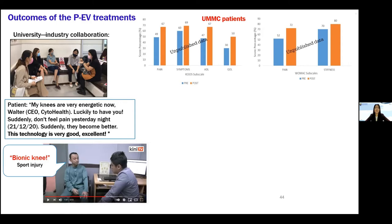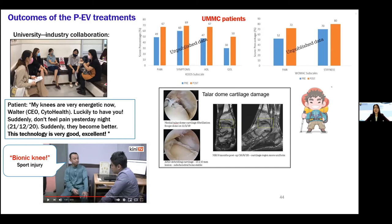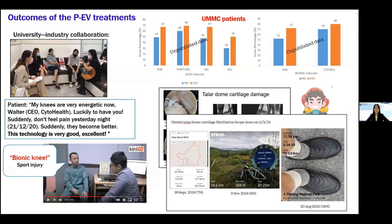One of our patients was also interviewed on a TV program. He had a sports injury and after injection felt like he had a 'bionic knee.' Another patient is a hiker who had traumatic cartilage damage during hiking. The surgeons performed debridement to remove the cartilage. He received three injections of PEV at different time points. After six months, we could see the cartilage growing back. After six months he returned to low-impact exercise like cycling, and after 18 months he returned to his habit of hiking.